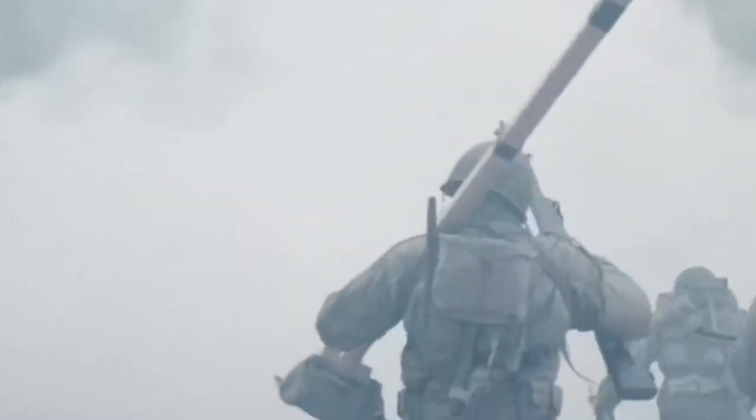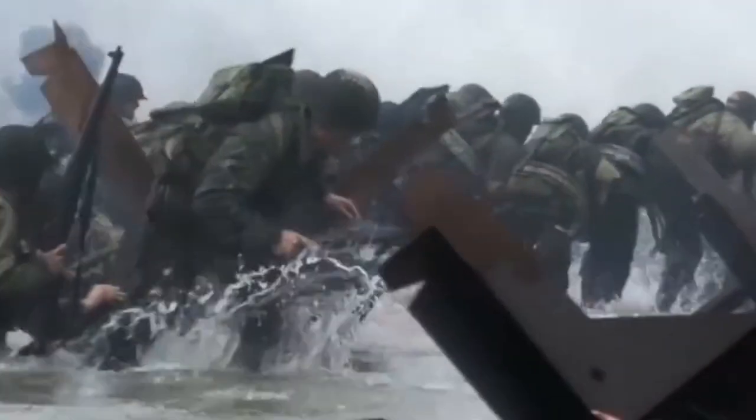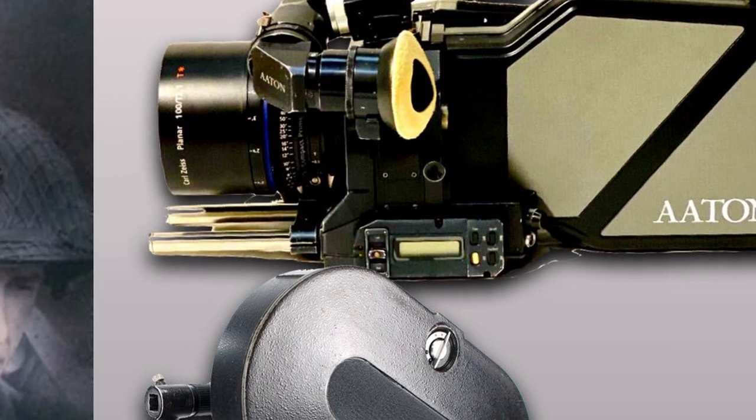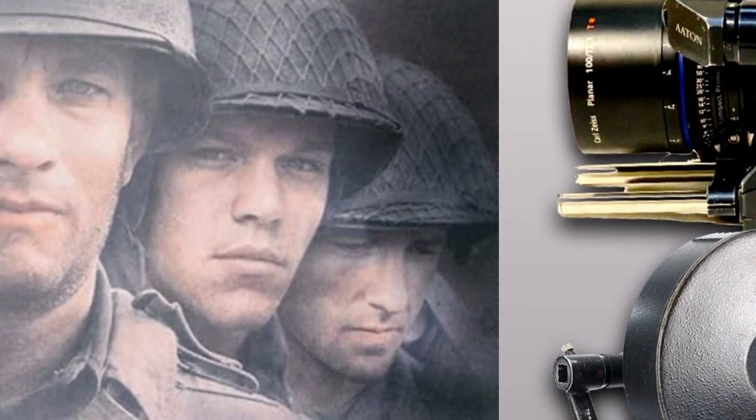Saving Private Ryan is an important movie that impacted cinematographers and directors all over the world. So many new cinematography, directing, and post techniques were applied here. This movie is a must-see for all filmmakers, no matter their level of expertise. If you look carefully, you will find these methodologies initially applied in almost every action, war, superhero, and even drama project screened on the big screen.